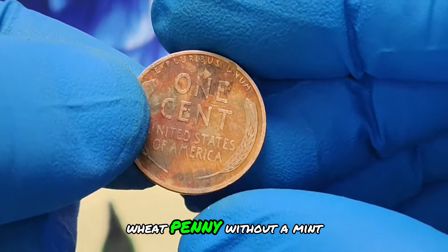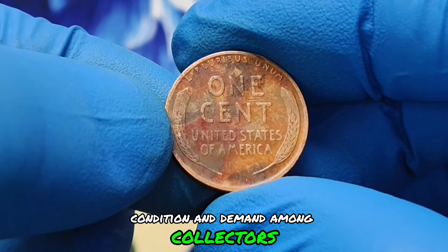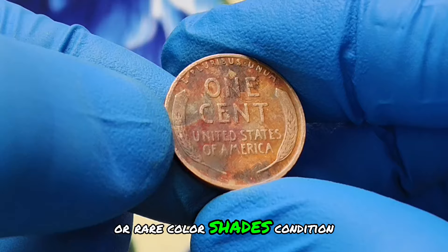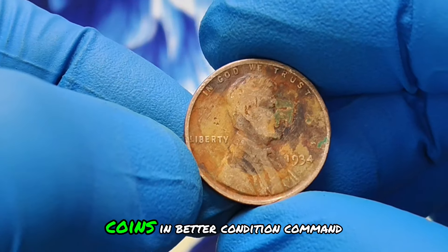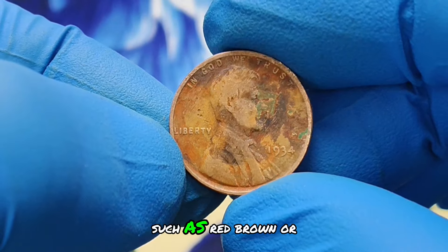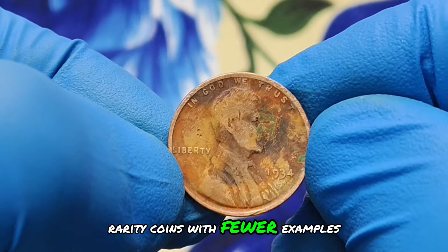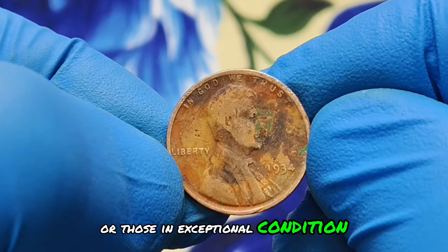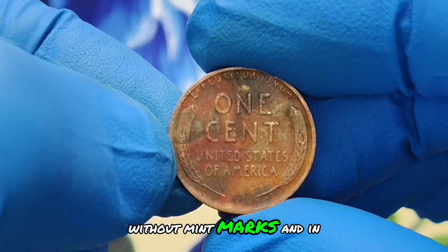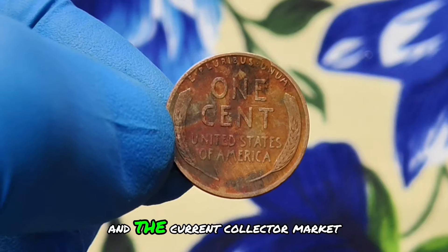The value of a 1934 wheat penny without a mint mark and in unique color shade conditions varies based on its rarity, condition, and demand among collectors. In today's market, these coins can fetch significant prices, especially when they exhibit vibrant or rare color shades. Preservation plays a crucial role — coins in better condition command higher prices. Color shade collectors often seek coins with distinct colorations such as red, brown, or even hints of purple or blue, which can significantly enhance a coin's desirability and value. Coins with fewer examples known to exist or those in exceptional condition are typically more valuable. Recent auctions and sales have seen 1934 wheat pennies without mint marks and in unique color shade conditions attract bids ranging in the millions of dollars, depending on their specific attributes and current collector market trends.